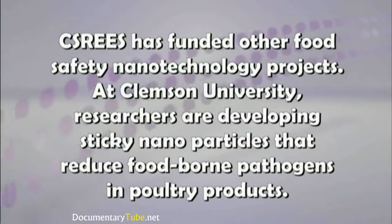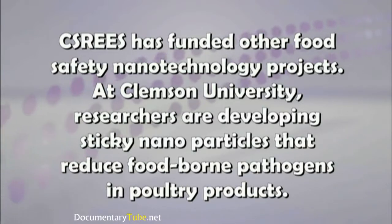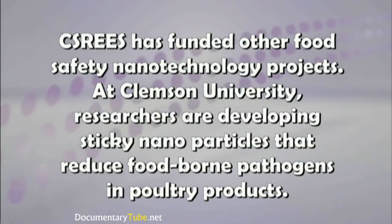CSR-EES has funded other food safety nanotechnology projects. At Clemson University, researchers are developing sticky nanoparticles that reduce foodborne pathogens in poultry products.